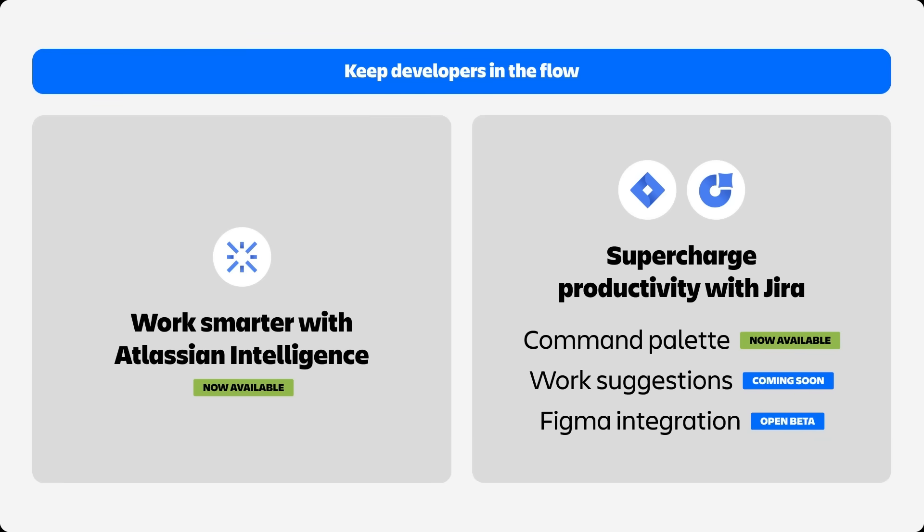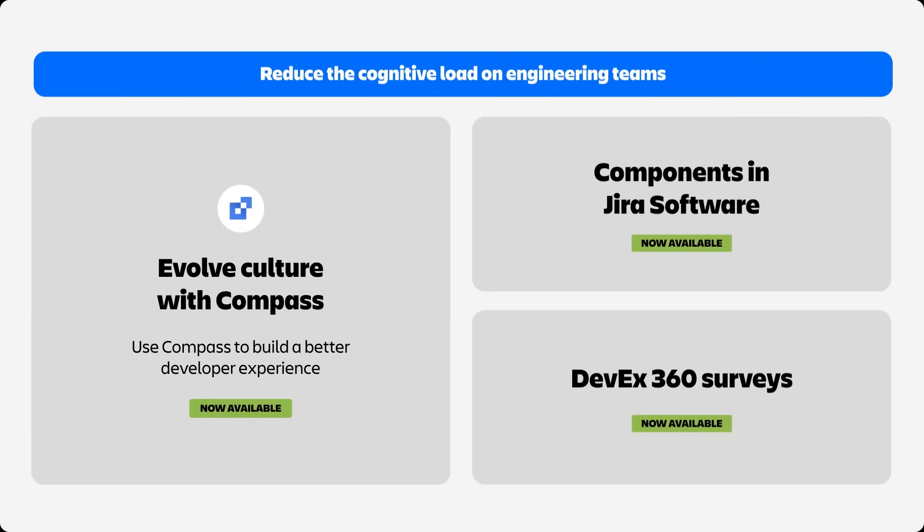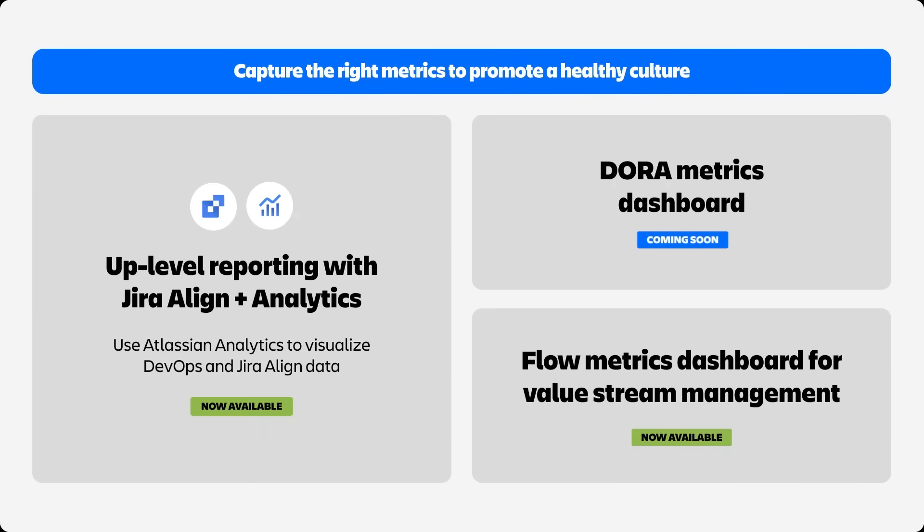To recap, I shared three best practices to unleash the right dev culture. First, help your developers stay in their flow state. Second, reduce the cognitive load on your engineering teams. Third, capture the right metrics to promote a healthy culture. When tools and practices work in harmony, teams work better, faster, and more effectively.